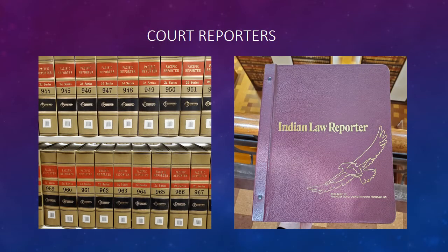As the state judiciary's primary repository for case law, we have a large collection of federal, state, and even some tribal court decisions.